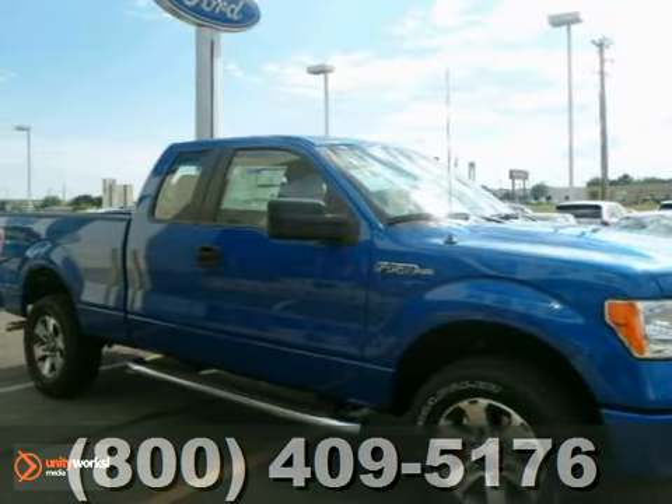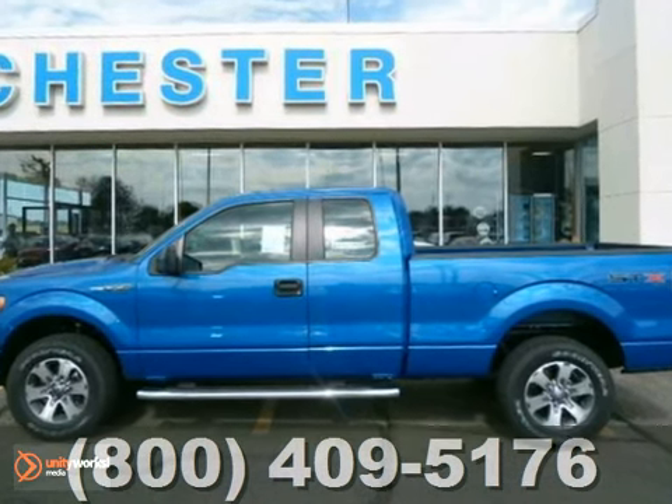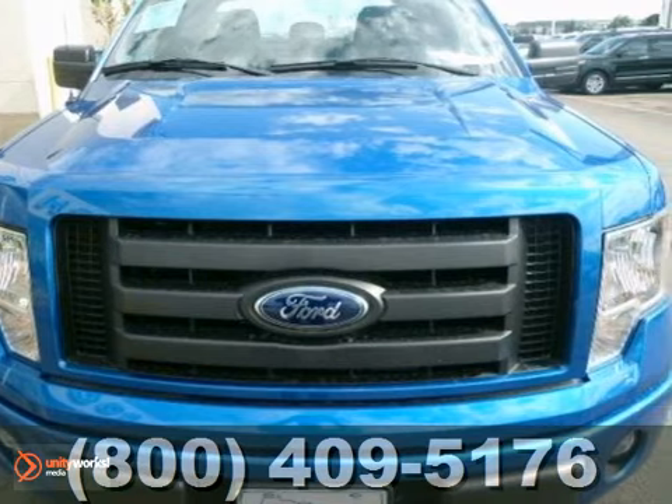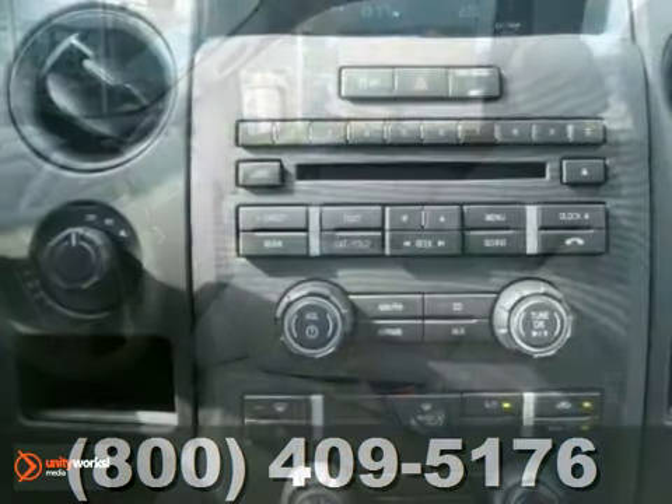It's a 2012 Ford F-150. Stylish and safe, this F-150 has standard amenities, including a two-ton jack, black vinyl floor coloring, trailer sway control, gas shock absorbers, and for added comfort, cruise control and air conditioning.